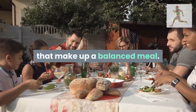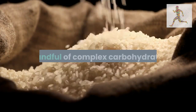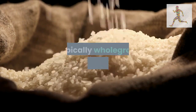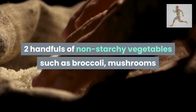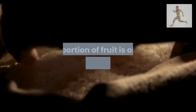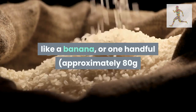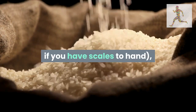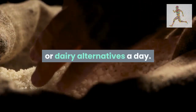Here's Major's general advice for portions that make up a balanced meal: protein — one palm-size portion; carbohydrates — one handful of complex carbohydrates, typically whole-grain varieties; vegetables — two handfuls of non-starchy vegetables such as broccoli, mushrooms, or salad leaves; healthy fats — one thumb-size portion. Additionally, a portion of fruit is one piece of whole fruit like a banana, or one handful — approximately 80 grams.